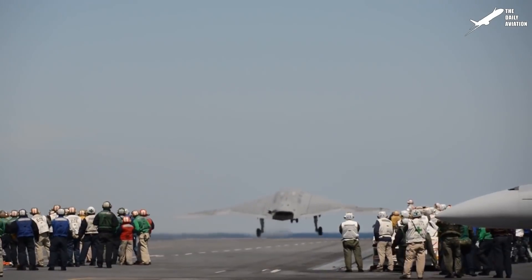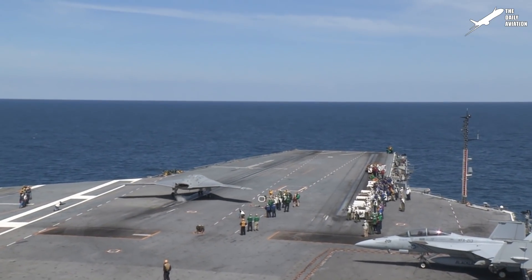The X-47B can perform catapult launches and arrested landings. It is the first unmanned aircraft to be catapulted from an aircraft carrier.